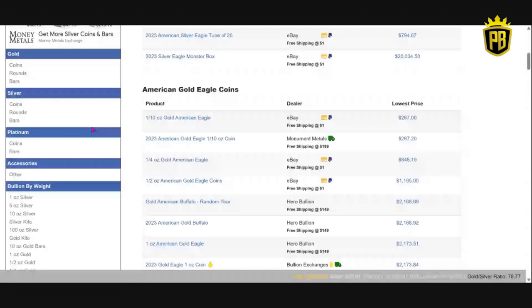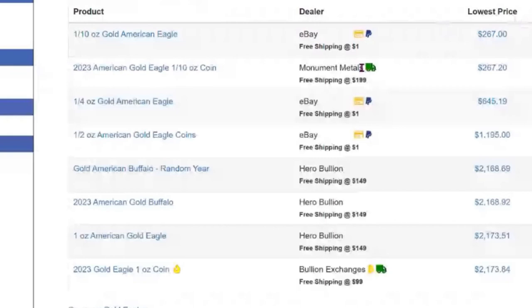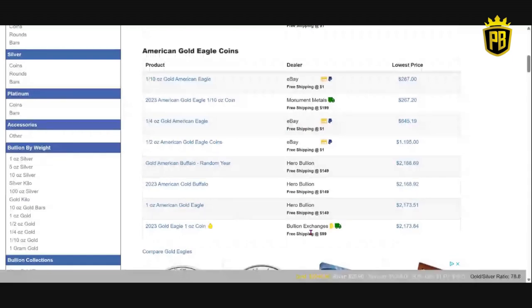Say I'm looking for American Gold Eagle. Right here, it's going to show you the lowest prices for American Gold Eagle coins. The breakdown is this: the top one is one-tenth ounce, here's a quarter ounce, half ounce, random year gold buffaloes, 2023 American buffaloes, one ounce gold eagles. One ounce American Gold Eagle right now, Hero Bullion is the cheapest on this website at $2,173.51.